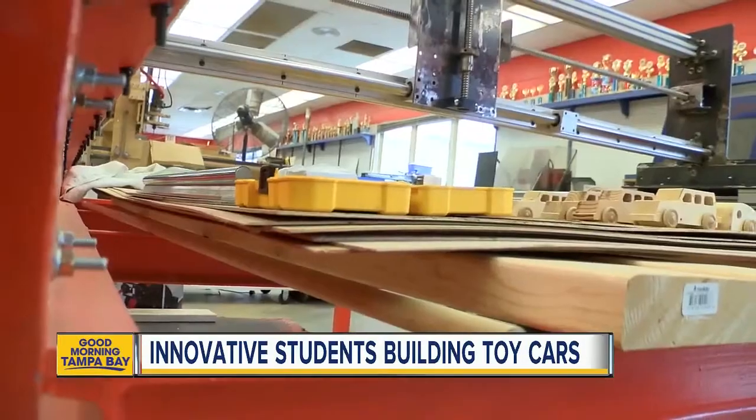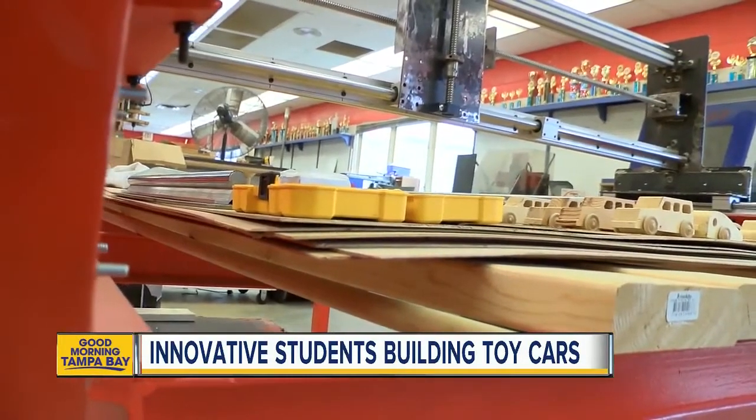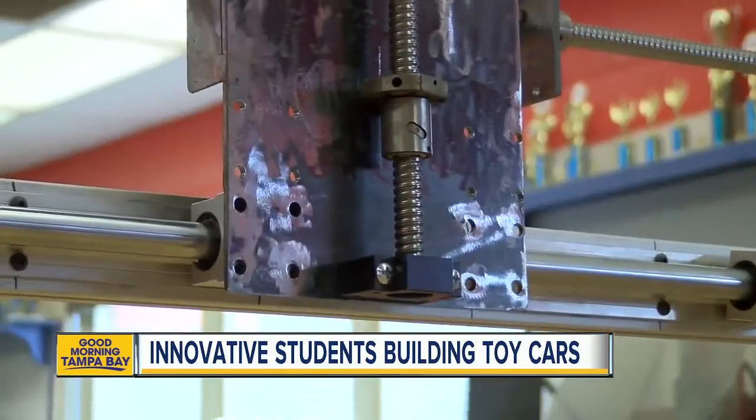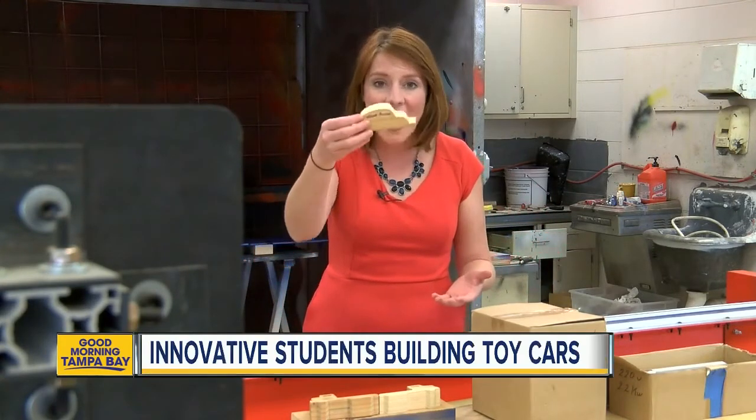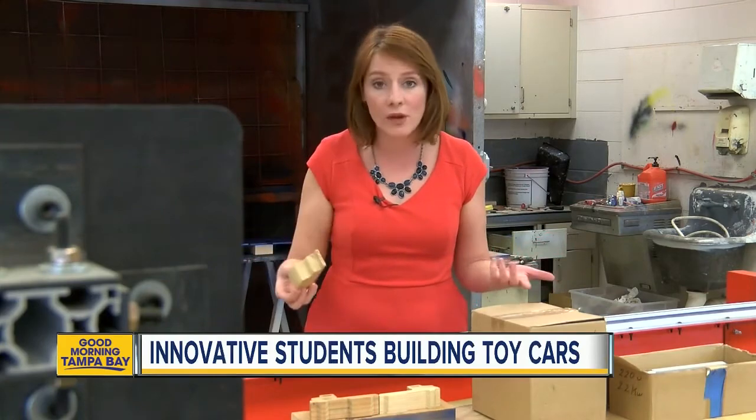But that machine wasn't big enough. Platt and his students began making another machine, naming it Big Chief — worth $50,000, made for less than $8,000. The old machine could only make more than 400 cars in two weeks. This new machine is much larger and can make more than 1,000 of these cars in one week.